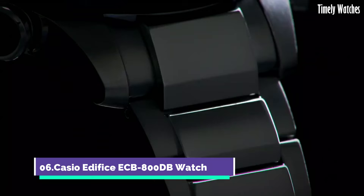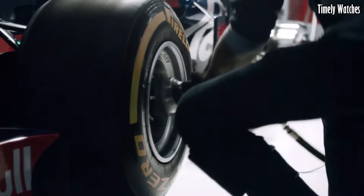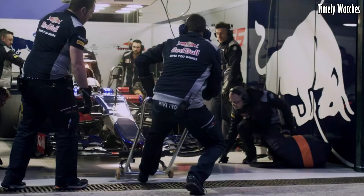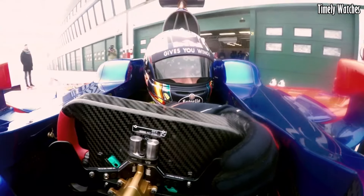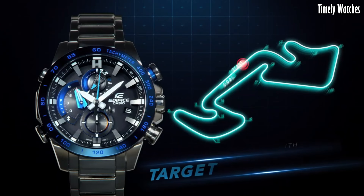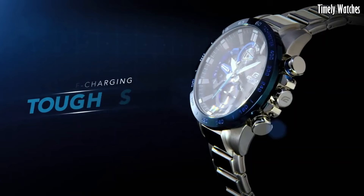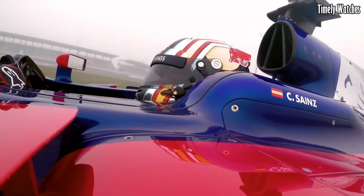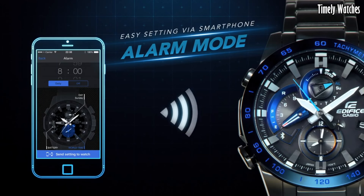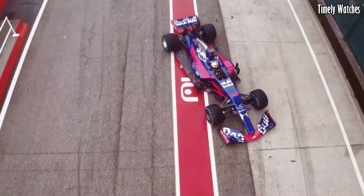Number 6. Casio Edifice CB800DB watch is a multifunctional watch designed for versatility. It offers Bluetooth connectivity, enabling it to sync with your smartphone for precise timekeeping, automatic time adjustment, and world time updates. The watch displays time, date, and day of the week. It features a chronograph for measuring elapsed time and includes an alarm function. It can track multiple time zones, catering to frequent travelers. Its durable construction, solar-powered battery, and water resistance enhance its reliability. With a blend of style and functionality, it's an excellent choice for both professional and casual settings.